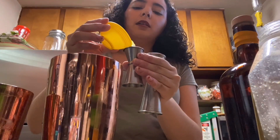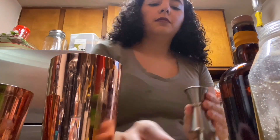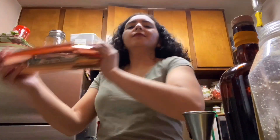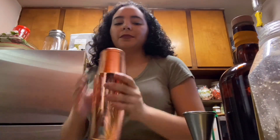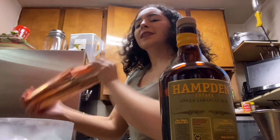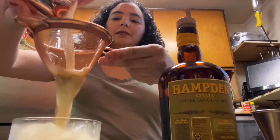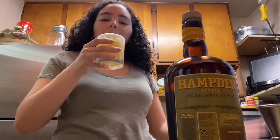Tasting it, I feel like we could add an extra quarter ounce of lime juice — let's shake it again. We're going to grate some fresh lime zest on top to complement all those green and bright tropical notes. Cheers!